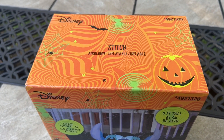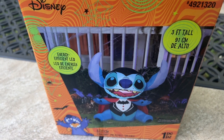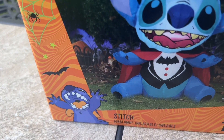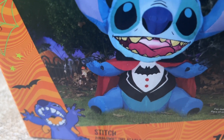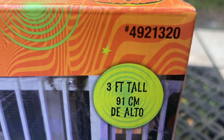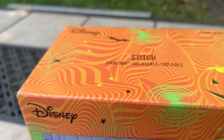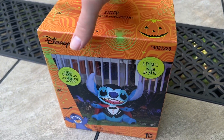Hello everyone. For today's video I have the new for 2022 3-foot Stitch Halloween Inflatable. This particular inflatable is sold at Lowe's. This is the first holiday Stitch inflatable — there was a generic limited edition inflatable still sold on Seasons — but this is the first Halloween, Christmas, or any holiday in general inflatable Stitch.